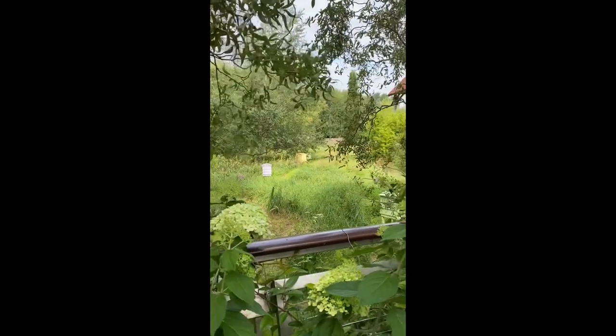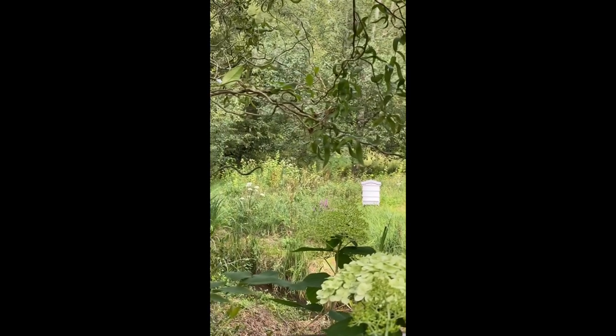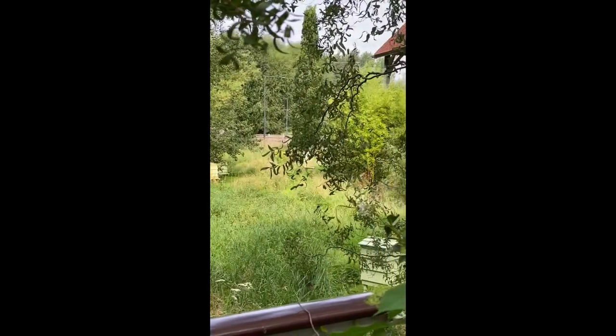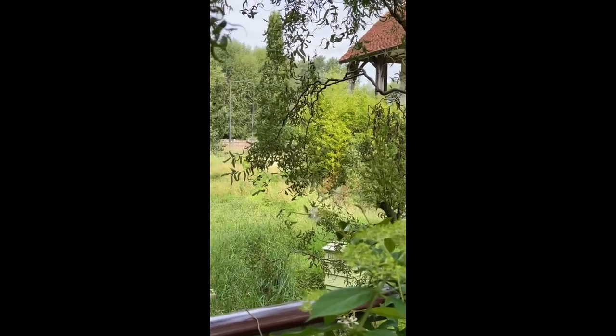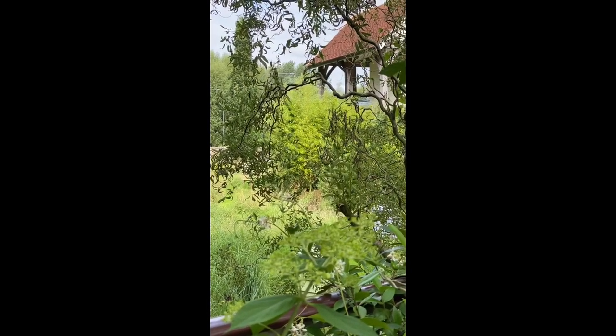Here I am at Bicester Village and I've discovered these beehives that are just below the bridge as you walk in. I think that's really lovely that they're making honey in such an unashamedly commercial place.